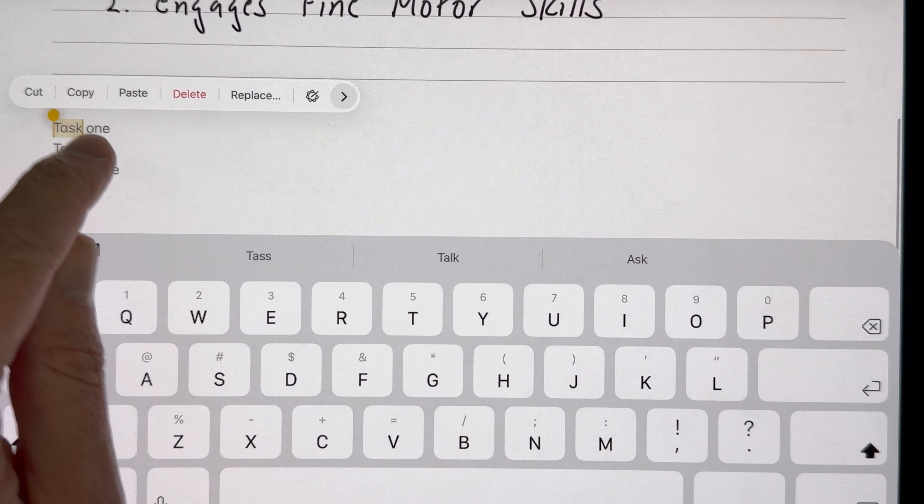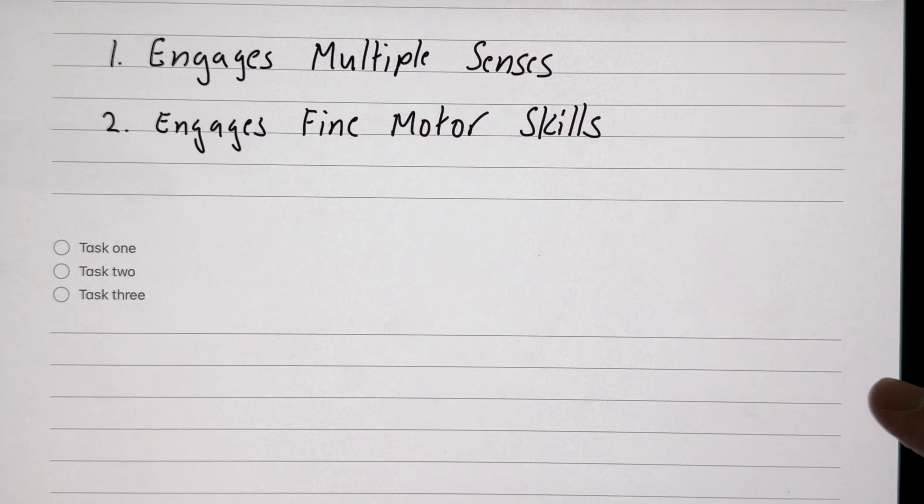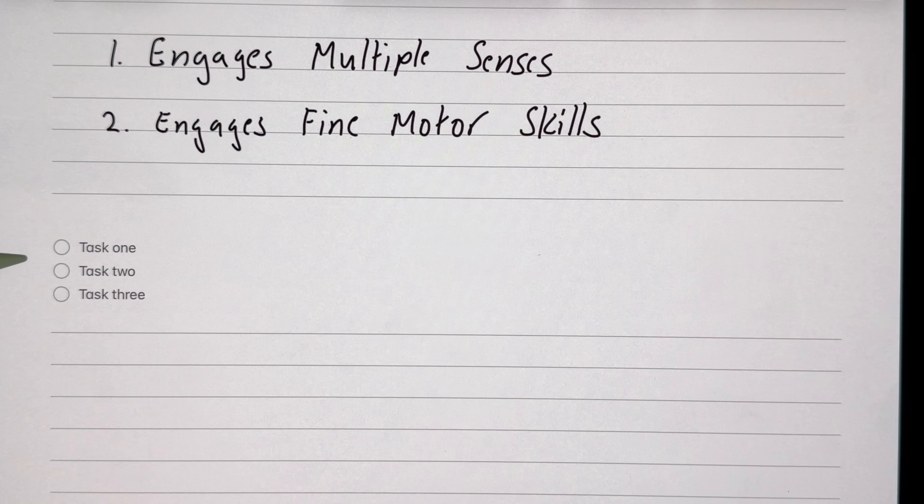You can also take typed notes in the Notes app, which is pretty cool, and you can create actual checklists of items that you need to do — there's a feature for that in the menu. This is okay, but I think there's a better app to do this, and we're going to talk about that now.